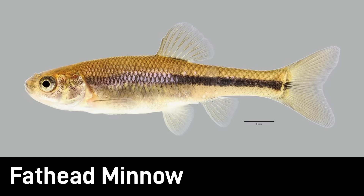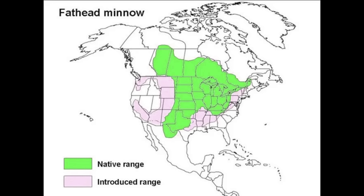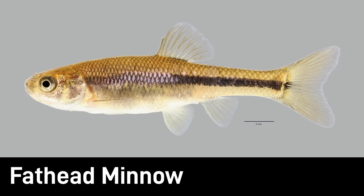The fathead minnow is a small, common fish. It is native to streams and ponds across much of North America from central Canada down into the southern U.S., and they have since been introduced in many other areas, greatly broadening their range. Fathead minnows tolerate polluted or low oxygen water that other fish can't handle, and are a common forage fish. Adults are only about 2 to 3 inches long.